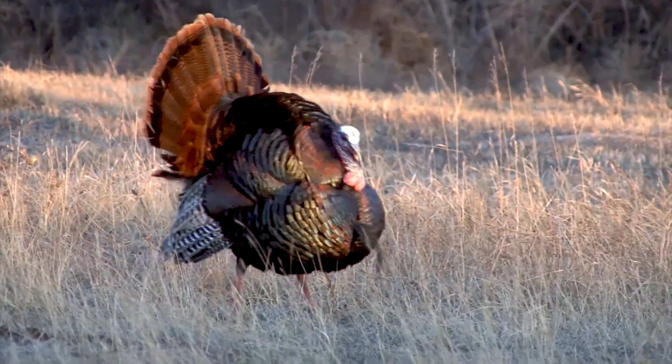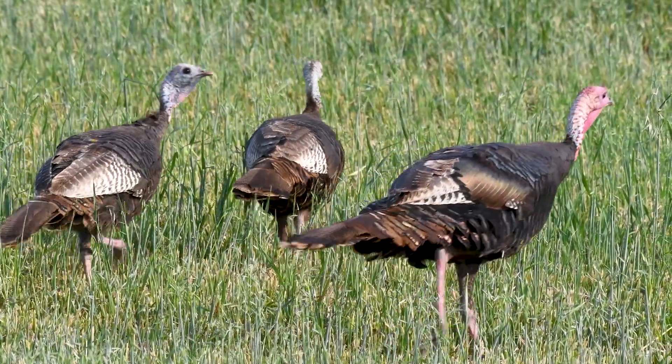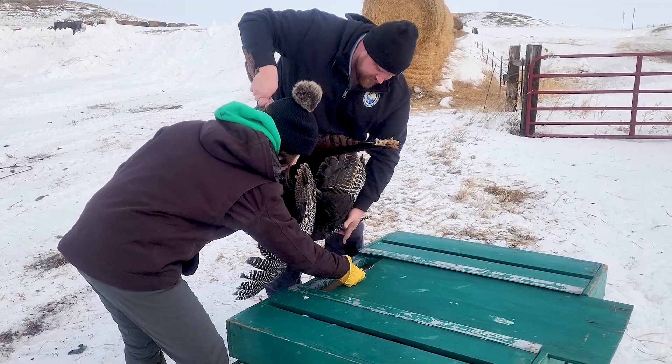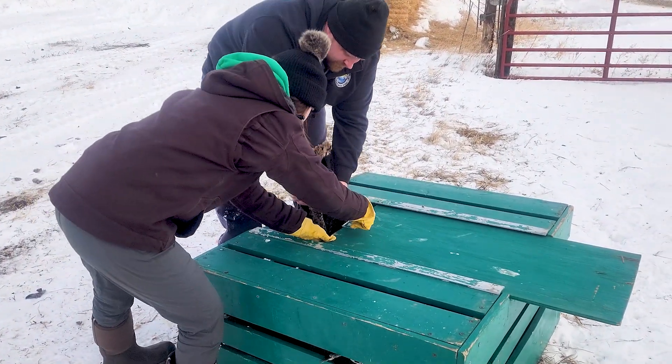Non-native wild turkeys were introduced in North Dakota in the 1950s. Over the years, little research has been done on turkeys, and that's why the Game and Fish Department has teamed up with the University of North Dakota to trap and relocate nuisance birds.